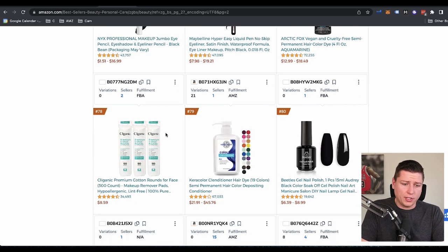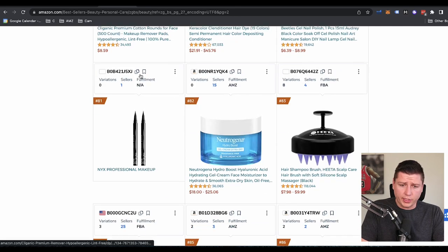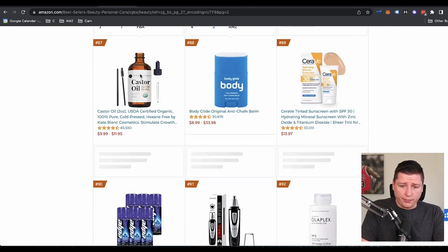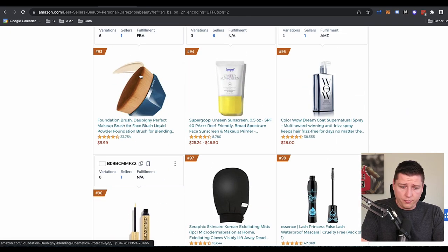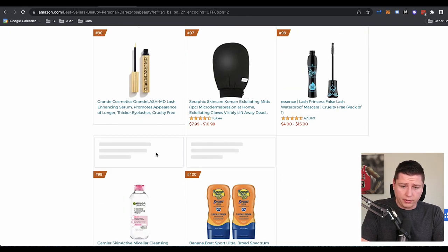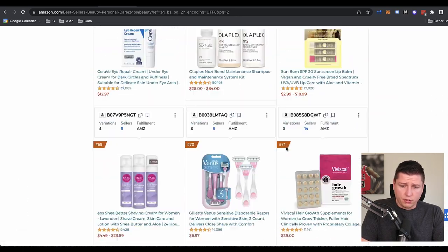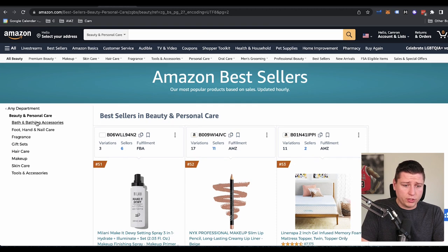We see jumbo eye pencil for eyeshadow and eyeliner — a lot of eye stuff, a lot of eyebrow stuff, a lot of eyelash stuff. We keep going down and see if there's anything else — we've got a foundation brush. And that's the end of that page here. We can also niche down — so this is something you might want to do to get even further down. If we're up at number one or number two rank, that's going to be gift sets, hair care, makeup, skincare, tools, and accessories.